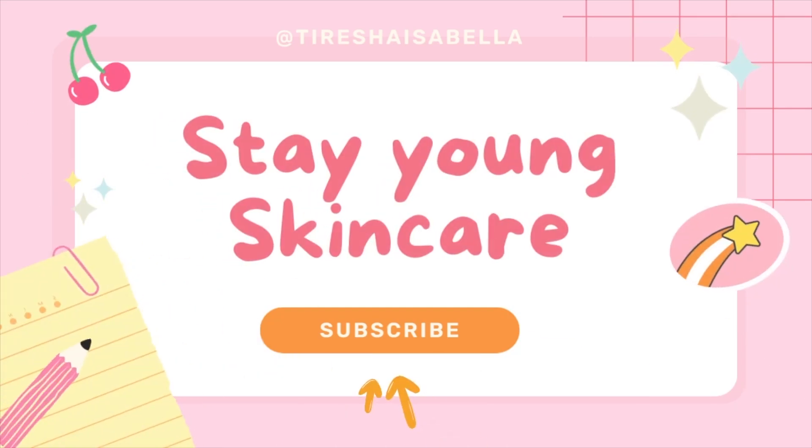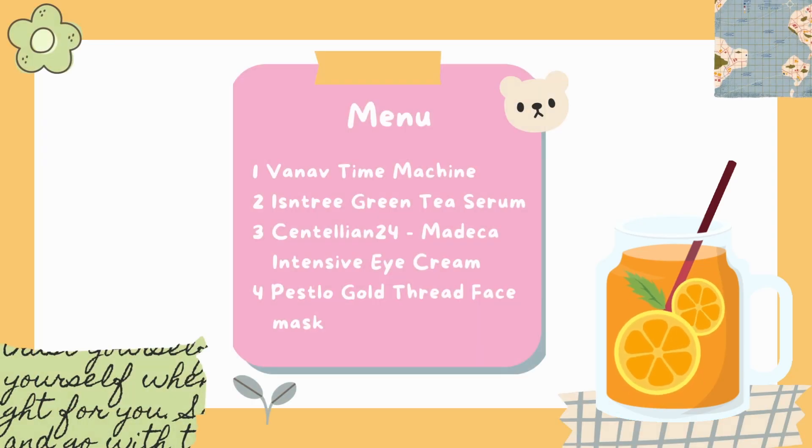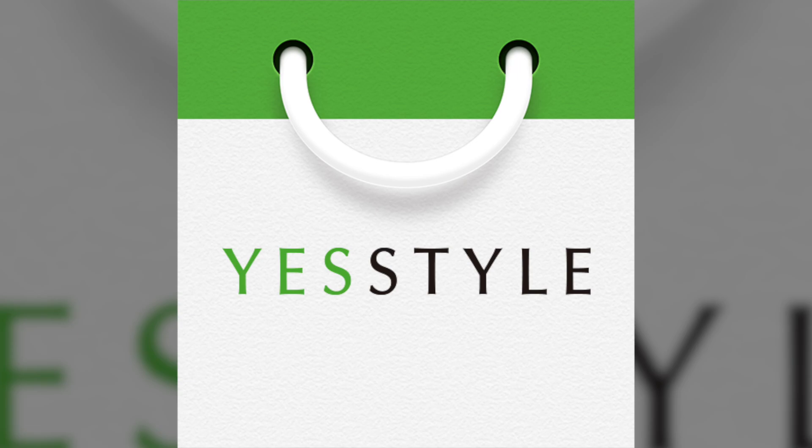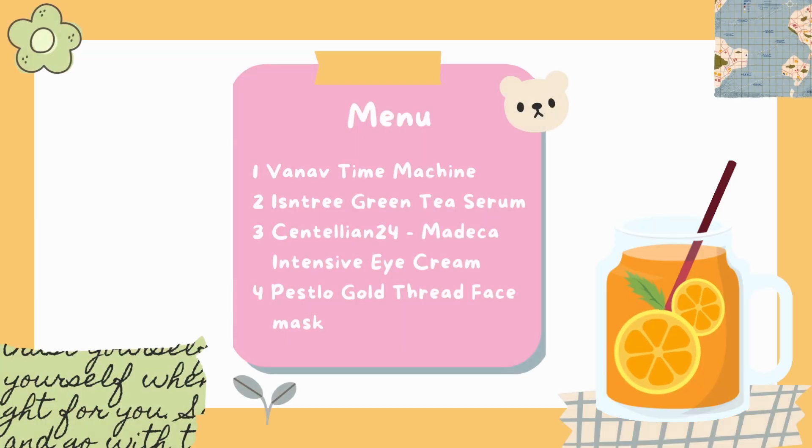Hello! Today we are going to talk about a few products that are going to help us stay young. All the products in this video are gifted to me by Yesta, and I'm just going to go over them quickly one by one and give you guys my honest opinion.